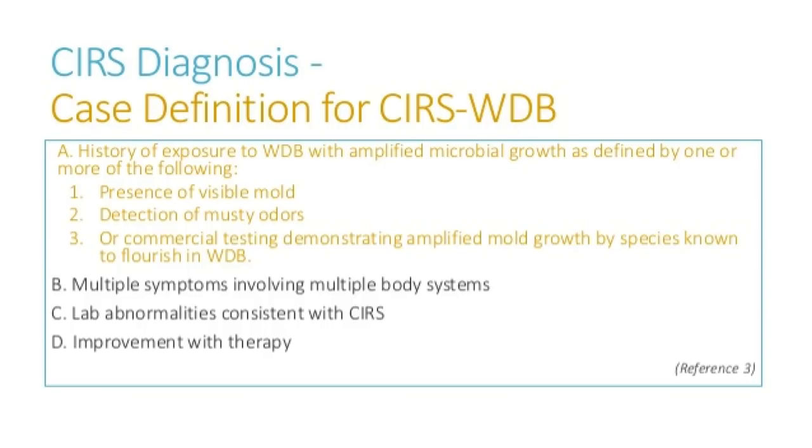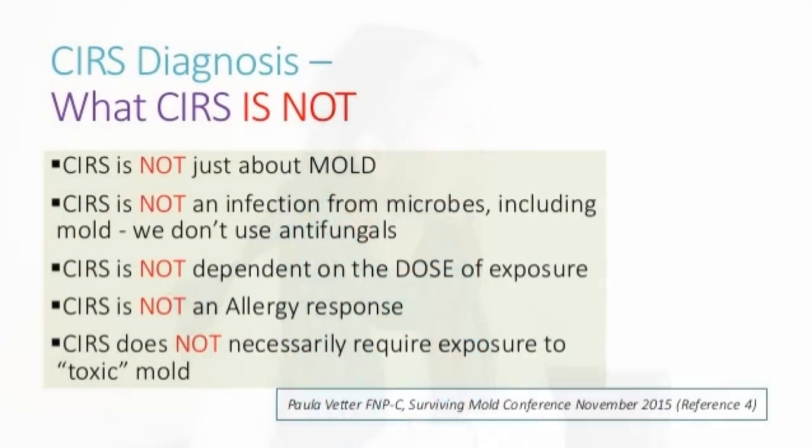It's important to know what SIRS is not. It's not just mold, and it's not an infection from a mold or fungus — we don't use antifungals in this protocol. It's not dependent on the dose of exposure. If someone is really sensitive, even a piece of paper from a water damaged building could trigger a reaction. You don't really need much to trigger it.